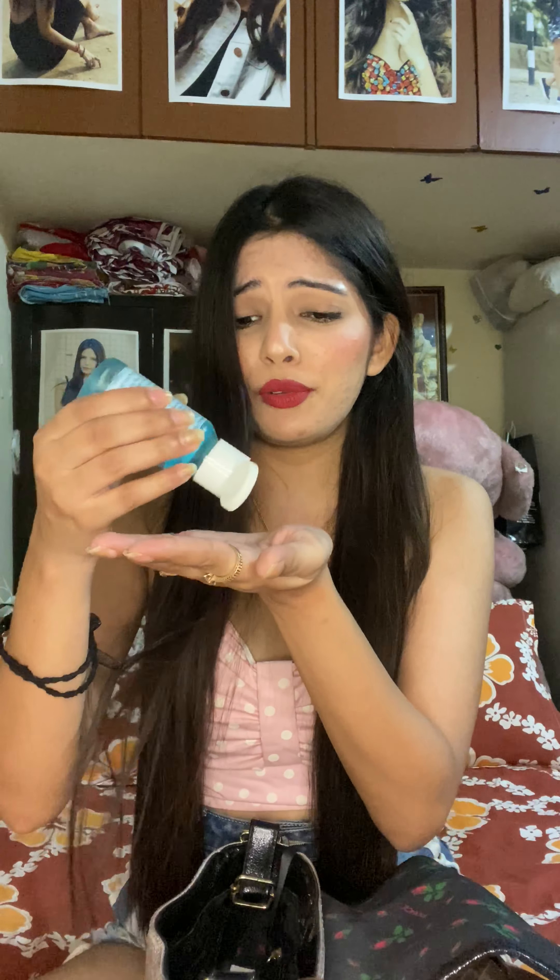Second is sanitizer. To be honest, when I did a course from VLCC I got it in the kit. It might look a bit awkward but yeah, this is the sanitizer. Next is a rubber band, because I never mind having a ponytail, so I always put one in my bag.